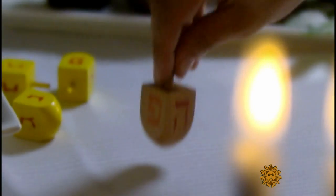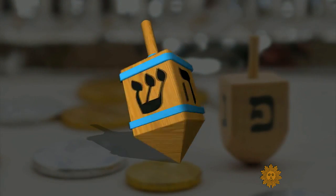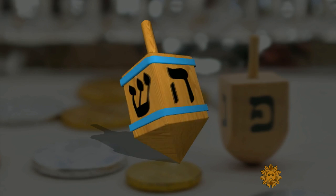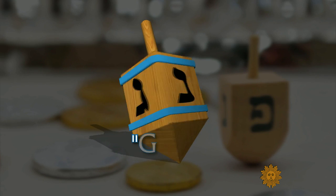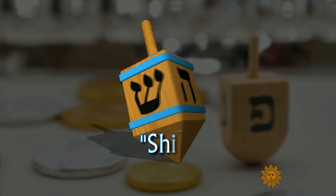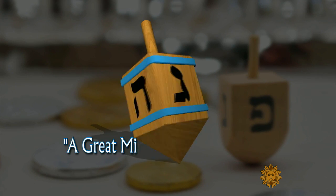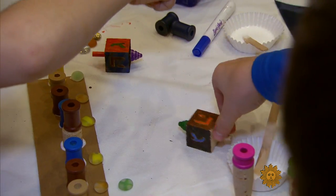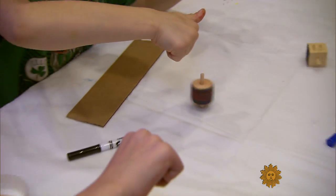The word dreidel really comes from Yiddish, or from the German — 'dre' means to turn, to spin around. The four-sided spinning top is inscribed with the Hebrew letters Nun, Gimel, Hay, and Shin, forming an acronym meaning 'A Great Miracle Happened There.'